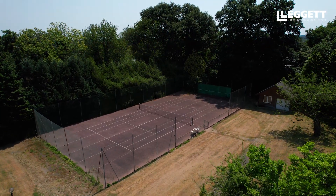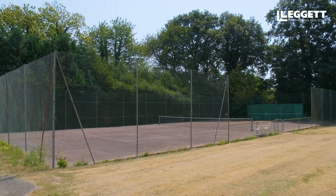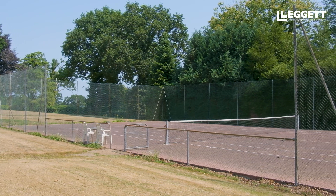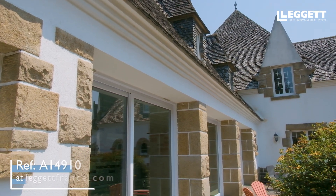On a day like this, why not enjoy the tennis court that's down in the far corner? And follow up with a lovely swim to refresh yourself in the indoor pool.